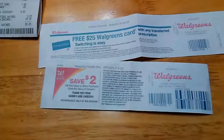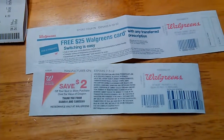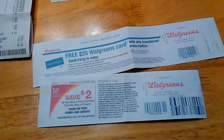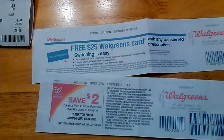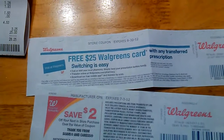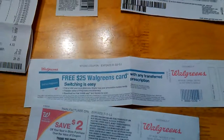I also got back the $2 register reward for the Suave. I was going to try to roll it on some more Suave, but I didn't want to push my luck so I didn't bother. It also printed out that if you switch your prescription over to Walgreens, you would get a free $25 Walgreens gift card.